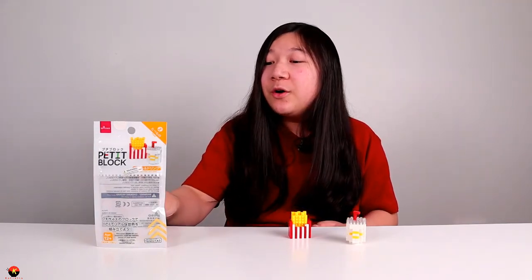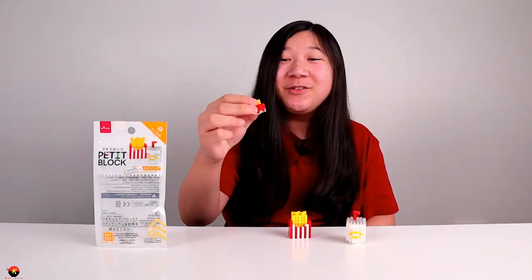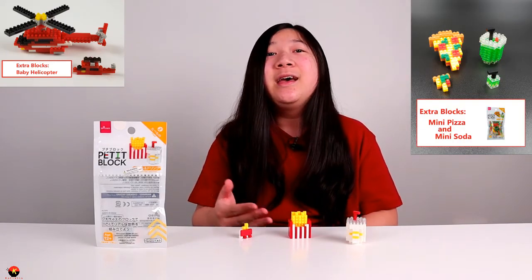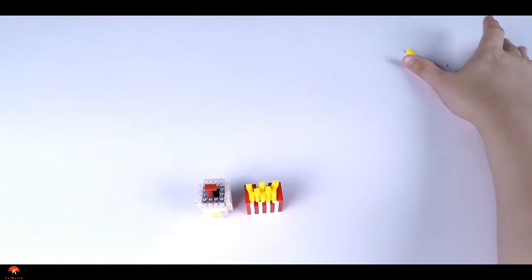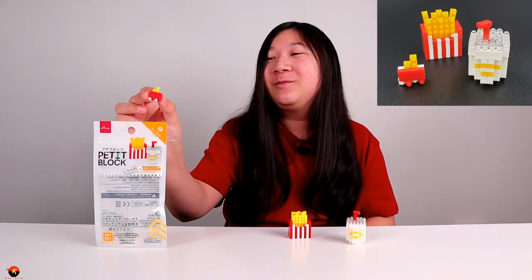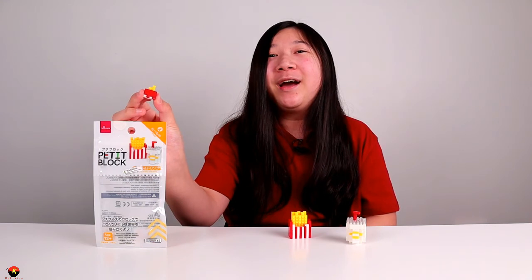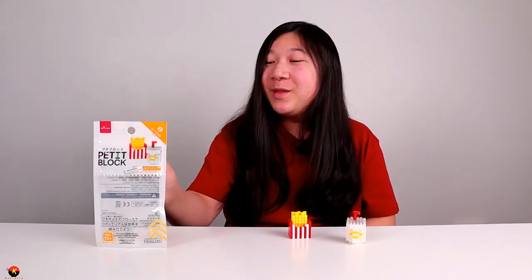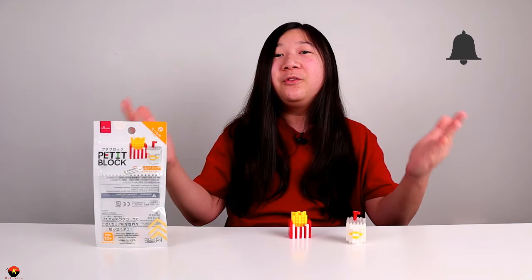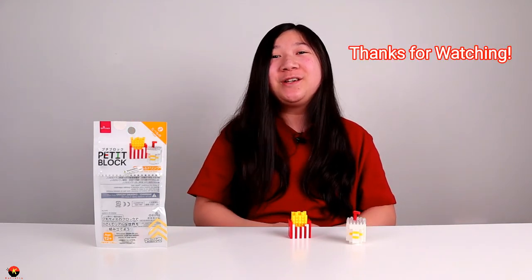I hope you guys enjoyed my video. I also made a really, really tiny french fry carton as a little bonus build. If you're not familiar with my bonus builds, I usually make them out of spare pieces from these petite block kits. Unfortunately I didn't have enough pieces to build a miniature drink, but I was able to make a little miniature french fry carton with two measly french fries — it kind of reminds me of a french fry bag you'd get in a happy meal or kid's meal. If you enjoyed, be sure to give it a thumbs up, subscribe if you want to see more videos like these, and hit the bell notification to be notified first when my videos upload. Thanks for watching, guys. Bye!